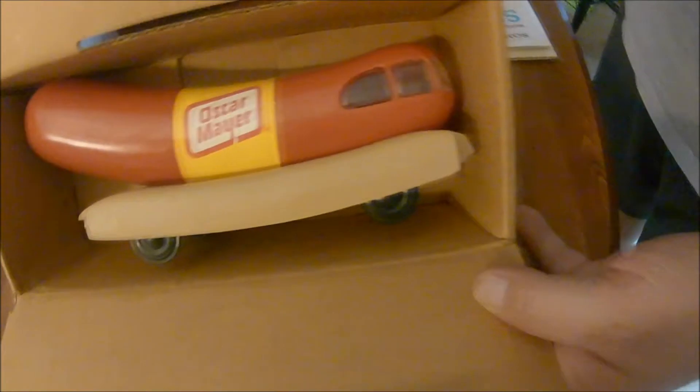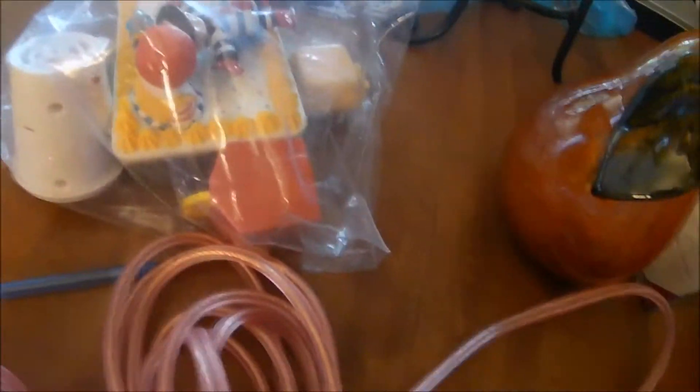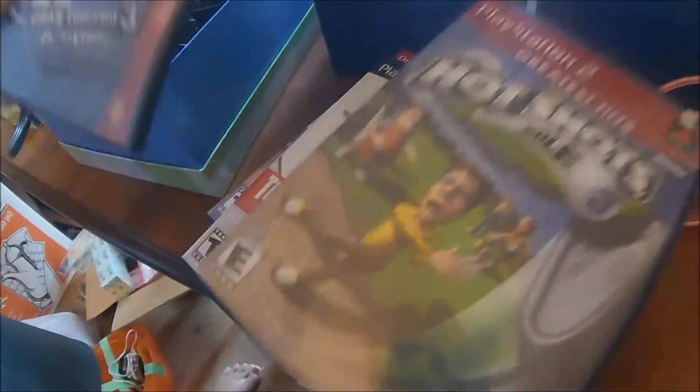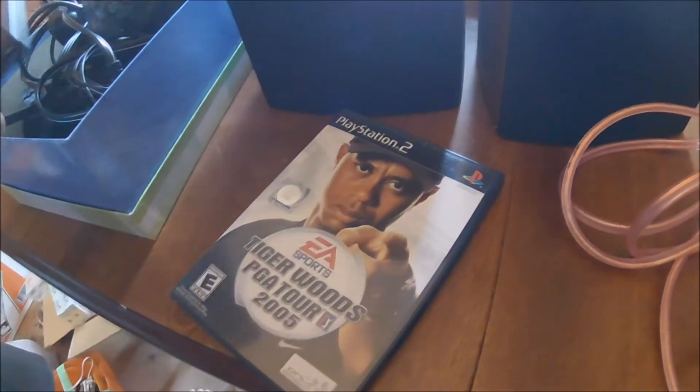Here's the Oscar Mayer Wiener bank in the box. I looked it up — without the box, easy twenty-five bucks. I paid five. I'm going to put it up for thirty. The Ronald McDonald toys are vintage 90s — the ones that transform like Transformers — I got those for ten. I also picked up a PS2 complete: power brick, the unit, two controllers, and games — Gran Turismo 3, Hot Shots Golf, two Tony Hawks, Medal of Honor Frontline, and Tiger 05. Everything in there for eighteen dollars.